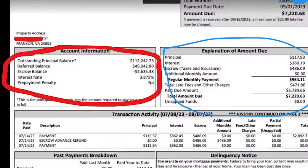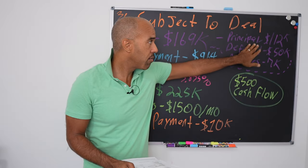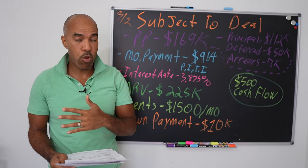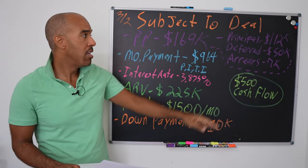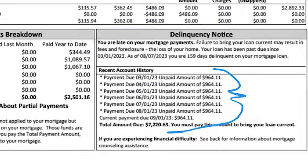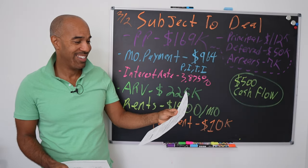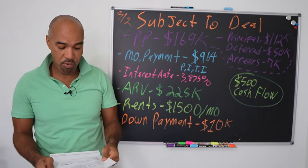The purchase price on this one was $169,000. So let's pull out our documents. The first thing you must have for any subject-to deal is the most recent mortgage statement. How did we come up with $169,000? Right here in box number one, the outstanding principal balance is $112,000. There's also a deferred balance — presumably from a loan modification — of another $50,000. And then there are $7,000 in arrears because they hadn't made mortgage payments since almost Christmas.